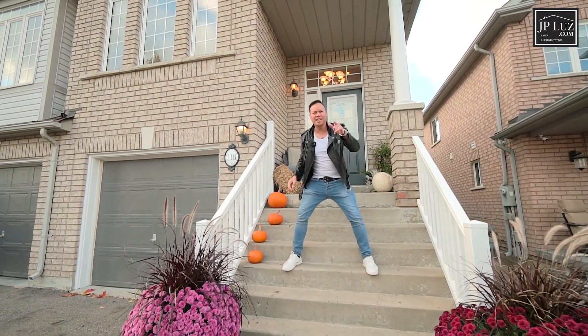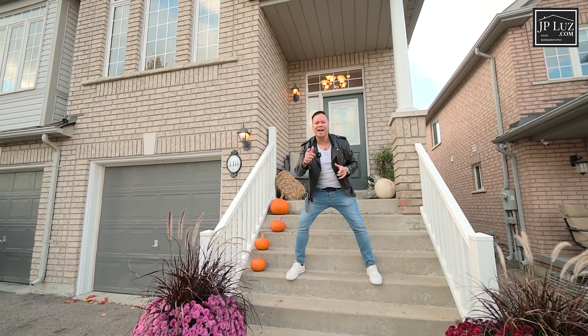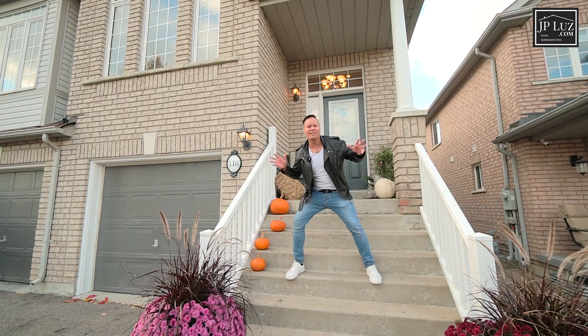Thanks for rocking out with me at 118 River Rock Crescent. Contact me if you want to live in this fully renovated rocking home.